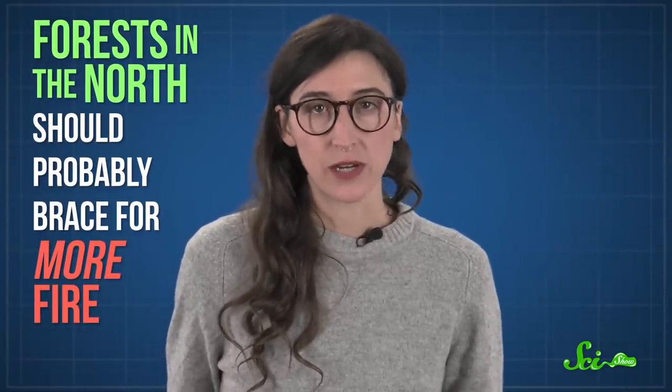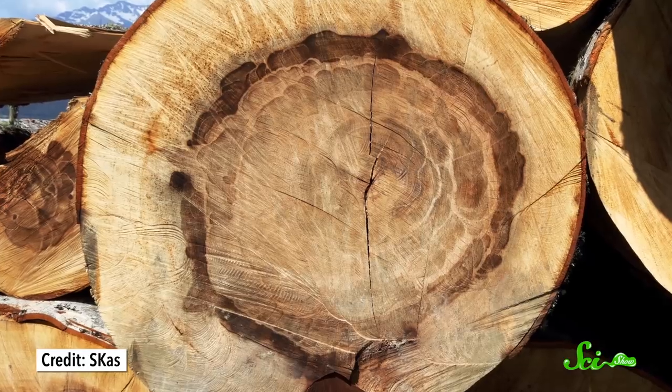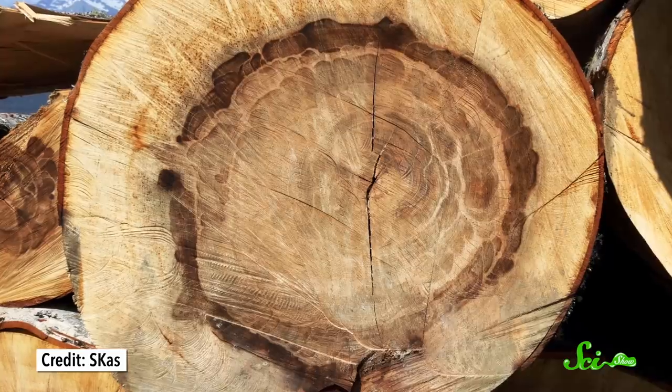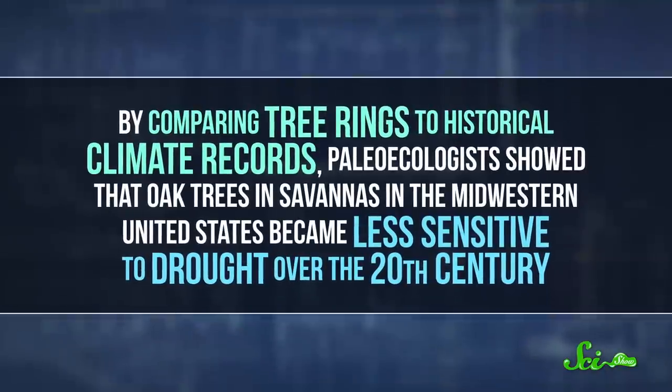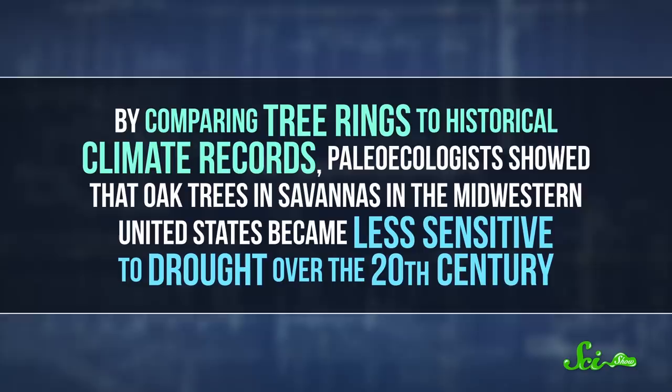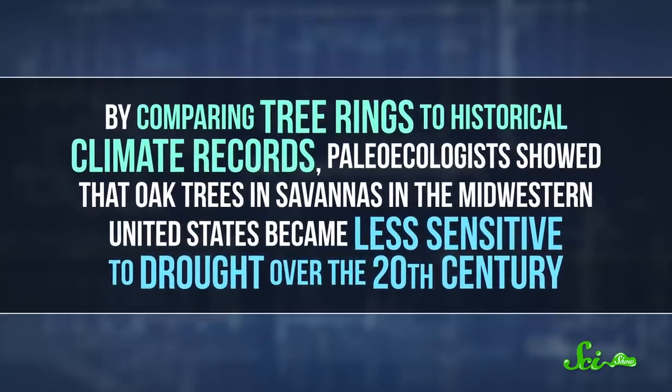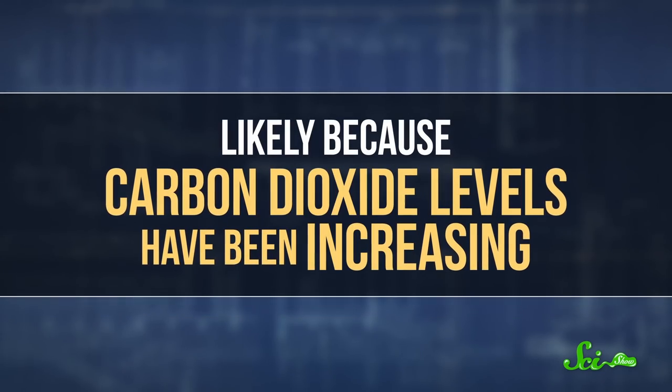This means forests in the north should probably brace for more fire. So if you thought this year's fire season was bad, history indicates things are poised to go from bad to worse. Clues also come from places besides sediment cores. Scientists can take cores from big, old trees and examine growth rings to look at weather patterns over time, since things like rainfall affect how the rings are spaced. By comparing tree rings to historical climate records, paleoecologists showed that oak trees and savannas in the Midwestern United States became less sensitive to drought over the 20th century, likely because carbon dioxide levels have been increasing.